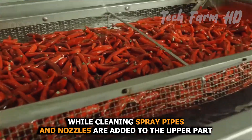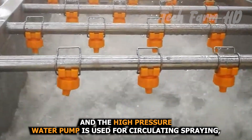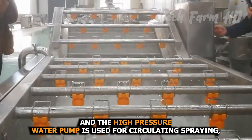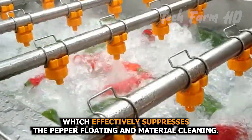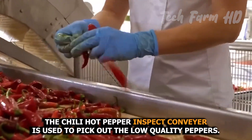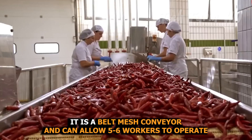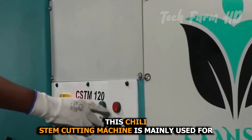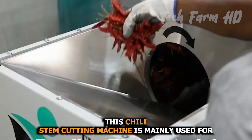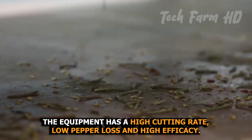During cleaning, spray pipes and nozzles are added to the upper part of the mesh belt, and a high-pressure water pump is used for circulating spraying, which effectively suppresses pepper floating and ensures thorough material cleaning. A chili hot pepper inspect conveyor is used to pick out low-quality peppers — it is a belt mesh conveyor that can allow five to six workers to operate simultaneously. A chili stem cutting machine is then used for the removal of dry and wet chili pepper handles, with a high cutting rate, low pepper loss, and high efficacy.